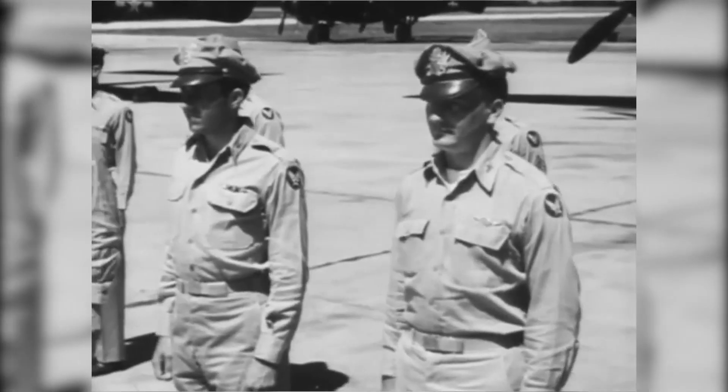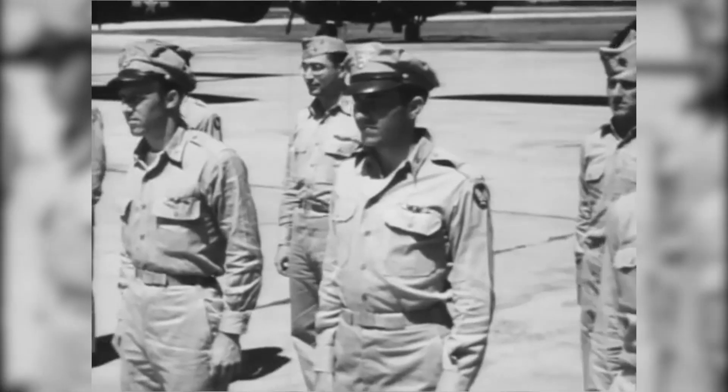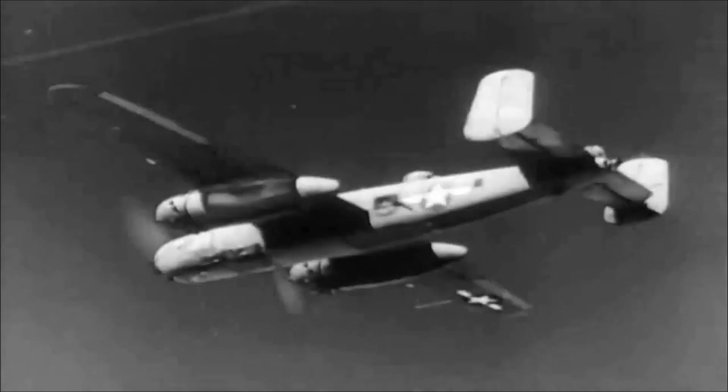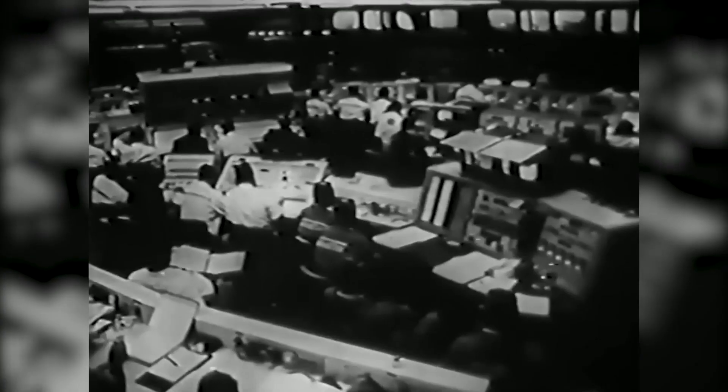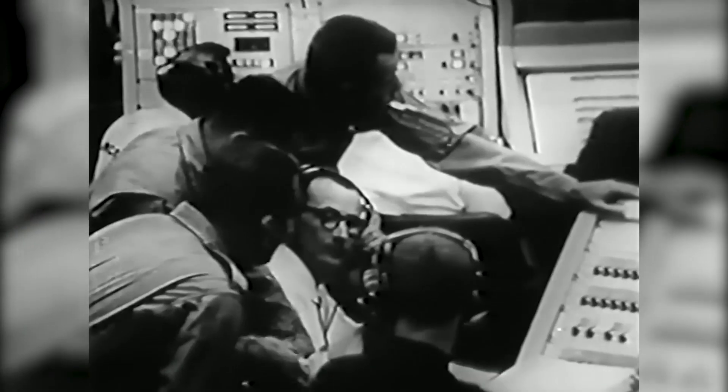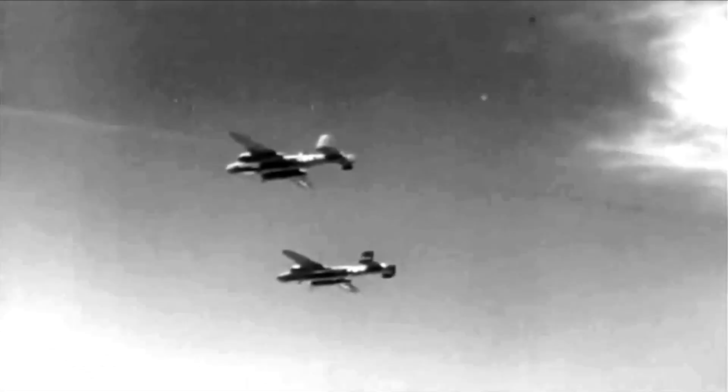In 1944, the 3rd Weather Reconnaissance Squadron became the first official group of hurricane hunters. They flew WB-25D Mitchells through the 1944 Great Atlantic Hurricane, reporting data back to the National Hurricane Center. The Mitchell's bomb bays were modified to carry extra fuel tanks instead of munitions, allowing for longer flights. 50 people died in the Great Atlantic Hurricane compared to nearly 700 in the 1938 Great New England Hurricane, and the hurricane hunters were credited with keeping the death toll significantly lower by giving ample warning.